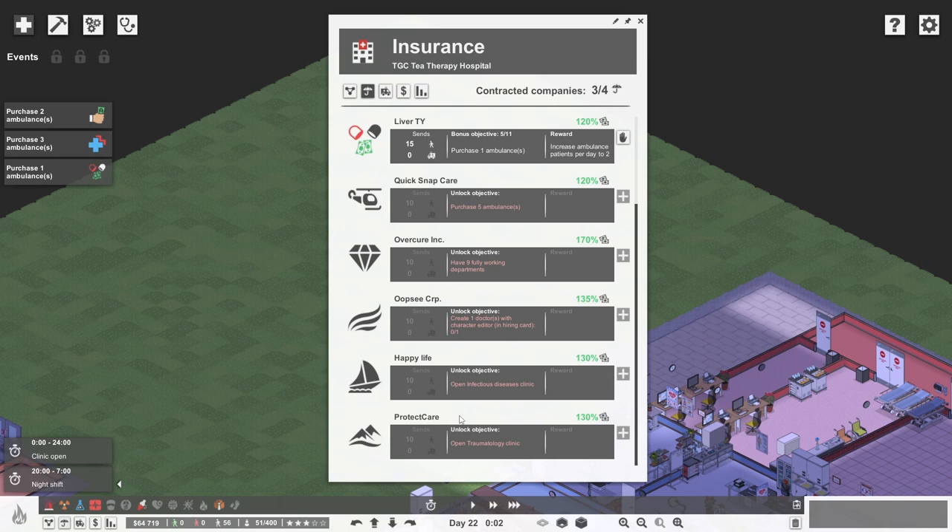Hello, lovely people. Welcome to the Geek Hubbard. I'm Penj, and welcome back to Project Hospital, where today we have a very clear goal in mind: to build ourselves a shiny new traumatology clinic. If we do that, we get access to the Protect Care Insurance Company. They're going to send 10 more people our way, paying way above average for their treatments, which is very nice. We make more money, we buy more tea and cake, and everything is all very wonderful with the world.